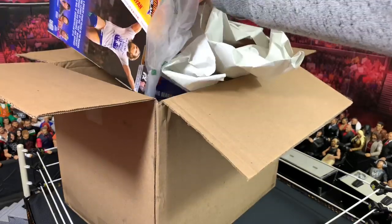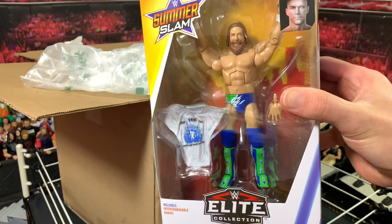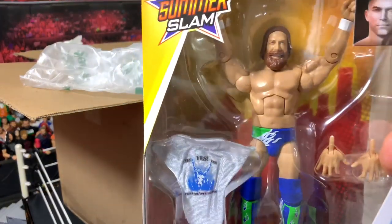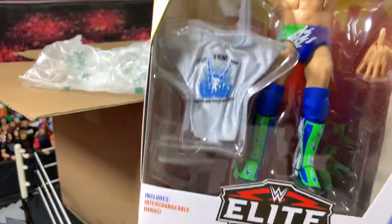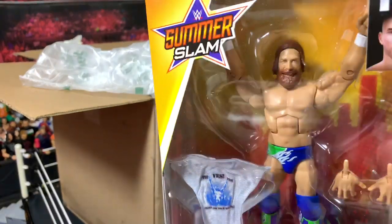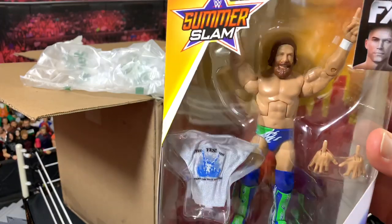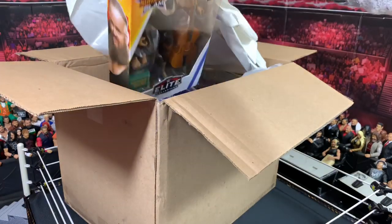Next up we have a Summer Slam Elite 68 figure and it is Daniel Bryan from the 2018 Summer Slam. This is awesome — the first Daniel Bryan figure since his return. Look at this awesome blue and green attire. It comes with a cloth shirt, a new Daniel Bryan head scan, these cool hands, and the Yes, Yes, Yes hands so you can do that movement. Really cool.